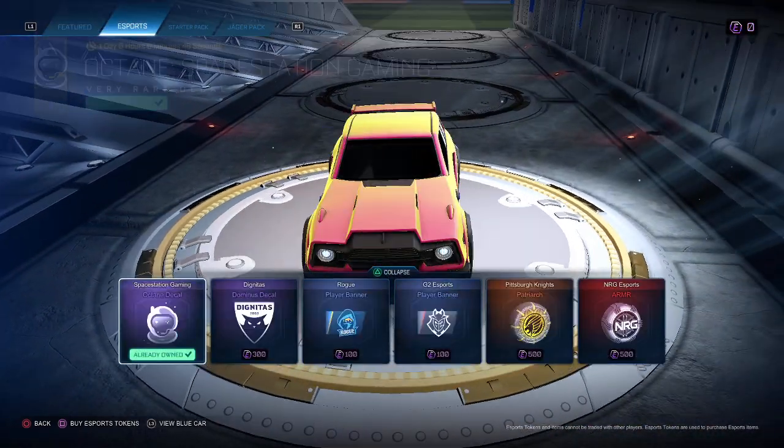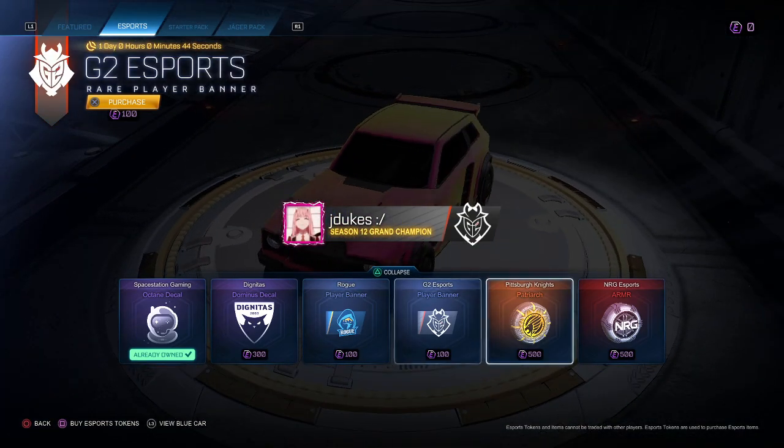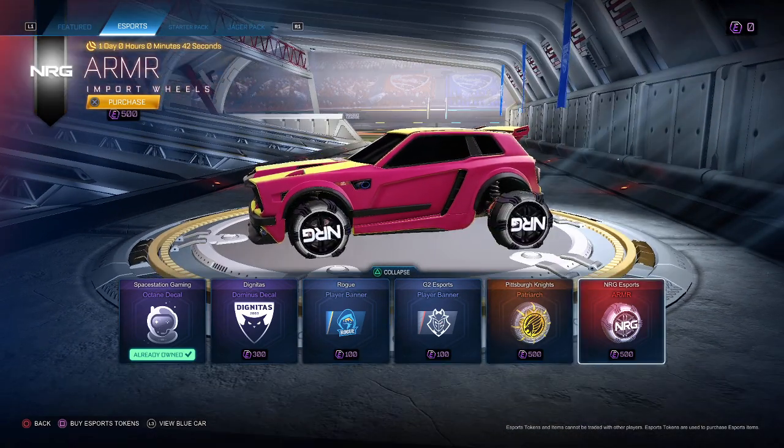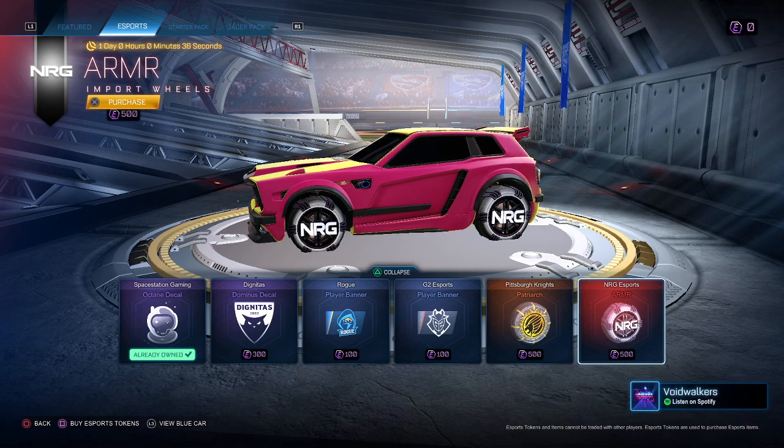Shop's a little boring today but not too bad. Octane Space Station, Dignitas, Dom Rogue banner, G2 banner, Pittsburgh Knights, Patriarch, Energy Esports, Air Mr wheels — that is all. I'm gonna give this shop a 6 out of 10. Demon Disc is very clean. Have a great day guys.